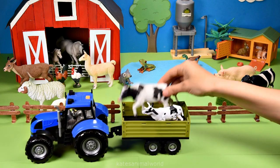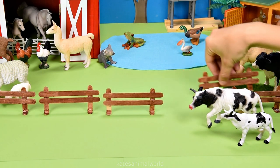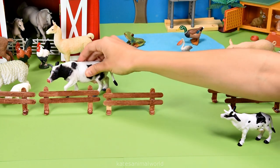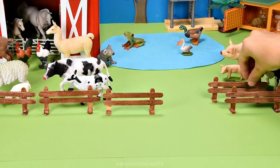The tractor's here — we've got a cow and a baby cow. A baby cow is also known as a calf. Okay, let's pop them here next to the sheep. Don't forget to close the gate.